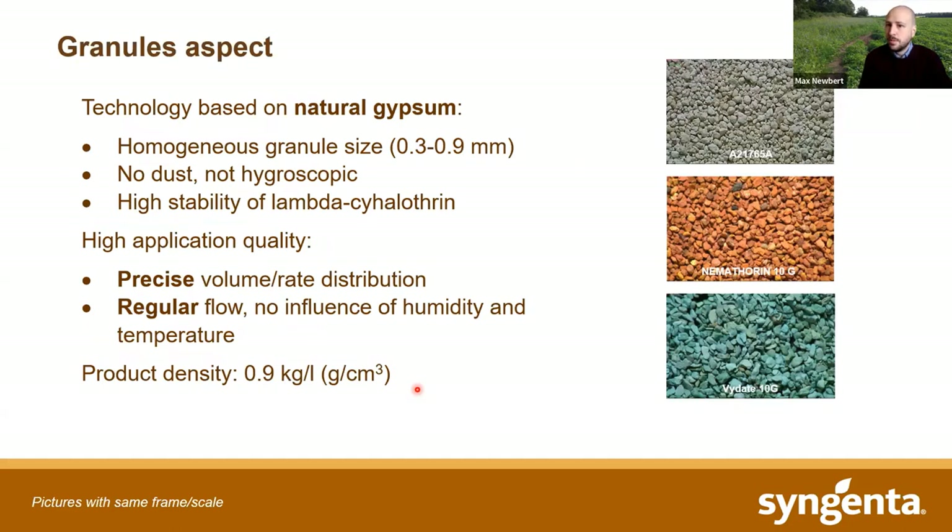Looking at what the granule looks like compared to other products that have been on the market — these are size-appropriate, similar sizes to what we've had in trials. Both in different types of machinery, it plays very well. It's relatively homogeneous in size, doesn't produce dust, and doesn't get affected by temperature and moisture. That's why we're getting quite reliable applications and very good regular flow through a wide range of different application devices.